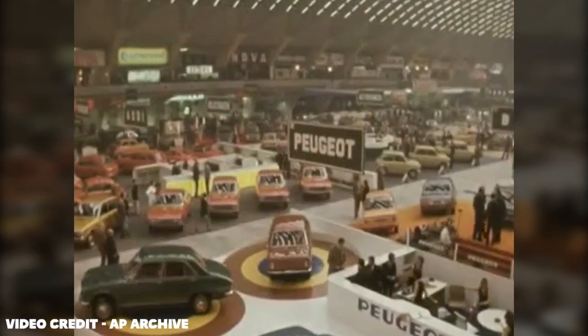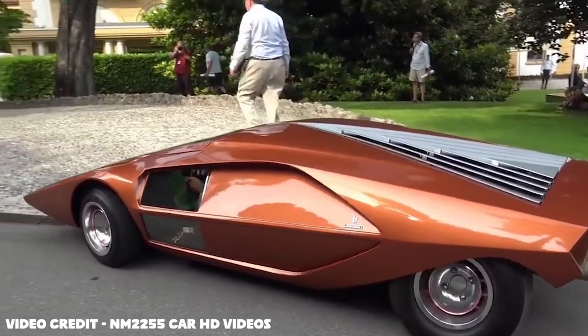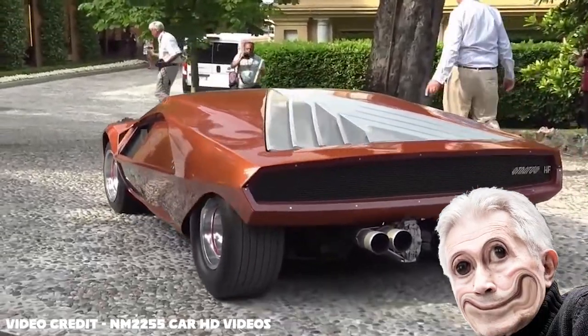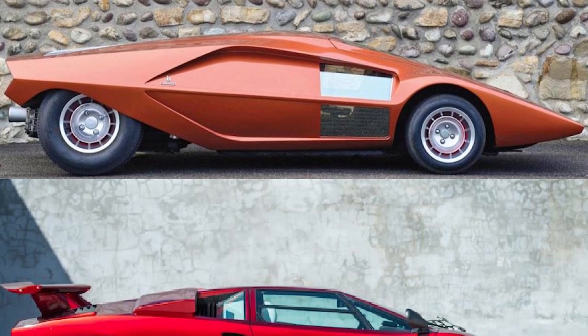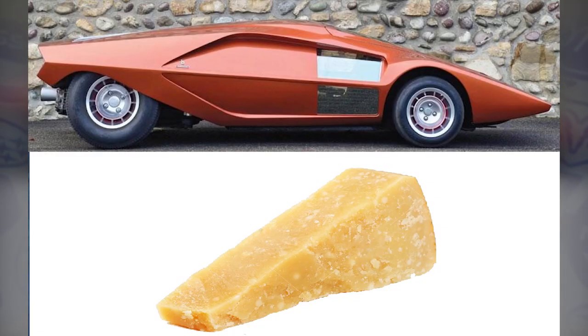At the 1970 Turin Motor Show, a car called the Lancia Stratos Zero concept car was shown. While technically it had no connections to the Countach or Lamborghini, it was also designed by Gandini, and you can really see the DNA of the Countach beginning to show through. It was much earlier in development, which excuses the strange cheesiness of the car.